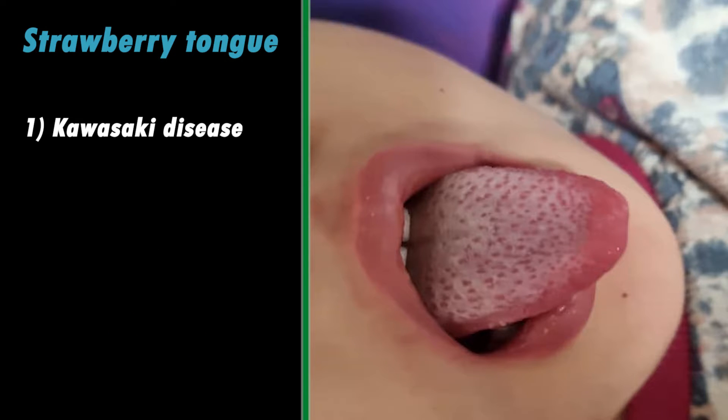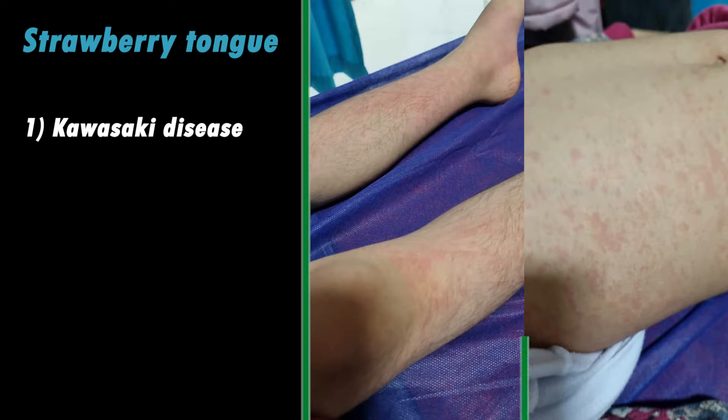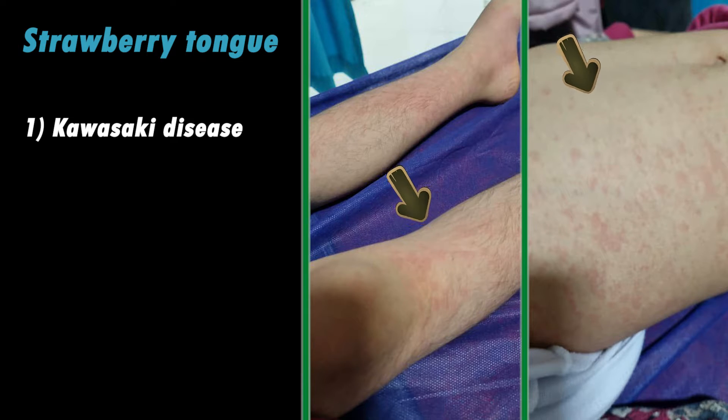Kawasaki disease is one of the most common vasculitis in children that affects medium-sized vascular arteries. Oral signs including a strawberry tongue appear within a few days after fever starts. Other signs such as erythema and rash of the palms and soles can also be seen in Kawasaki disease.